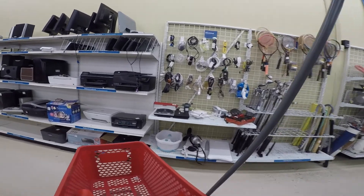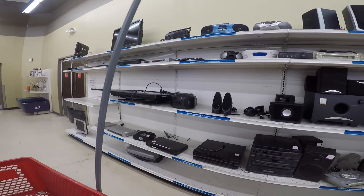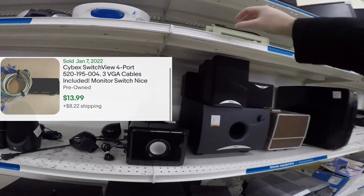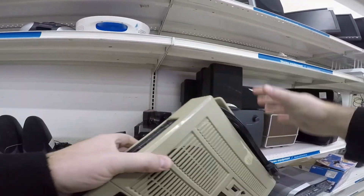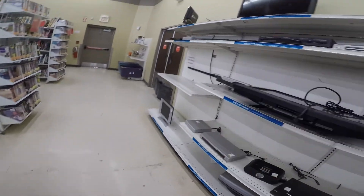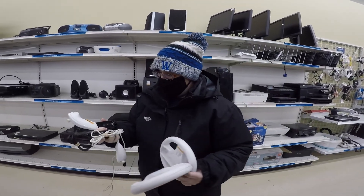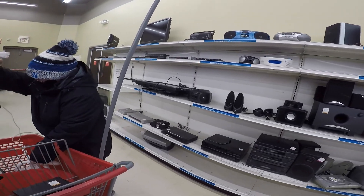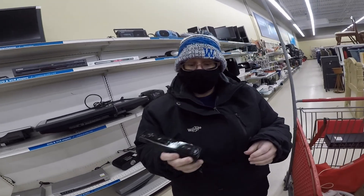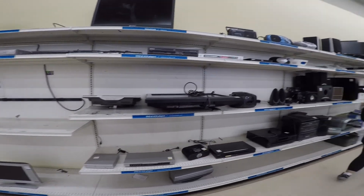We grabbed a cart and headed back to the electronics. Amber actually found some of the first stuff. They're three bucks — all of it. Wii supplies are good, you did good. This one is $4.99. It's a Motion Plus — it's a $25 remote. We can clean them, and if they don't work, they don't work.